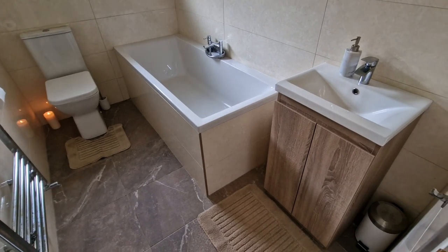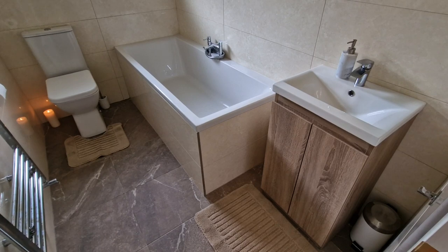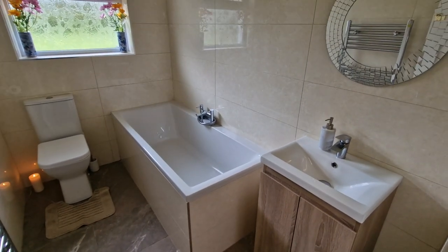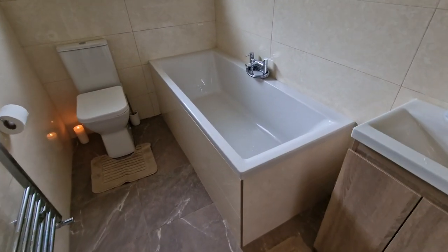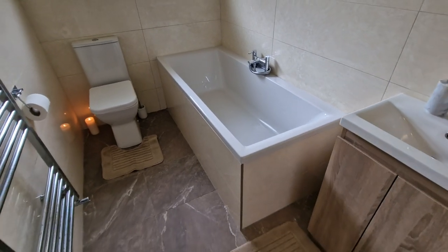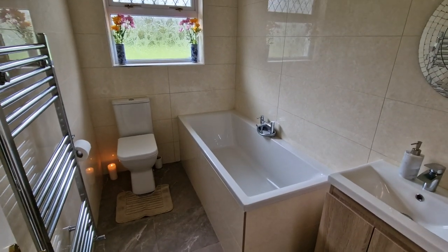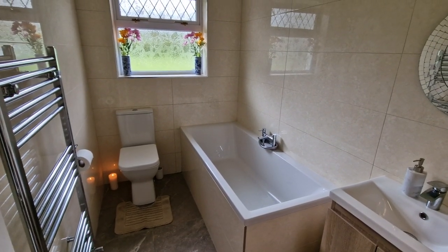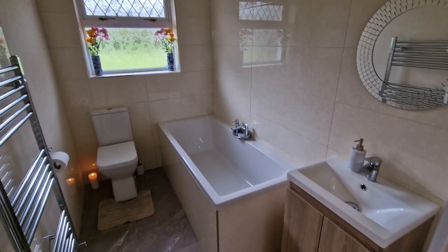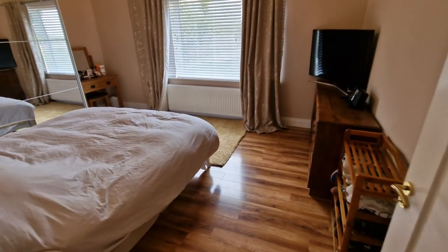Into the main bathroom — the sink here mirrors what you saw in the shower room. It has a built-in unit underneath, a mixer tap, and a matching mirror overhead. The bath is slightly sunken, with a mixer tap overhead and a heated mounted towel rail. There is a low-level WC and top-quality ceiling-to-floor tiling throughout this well-appointed bathroom.